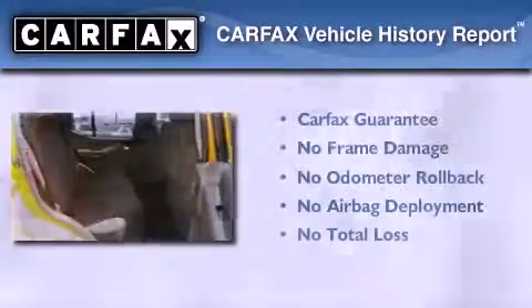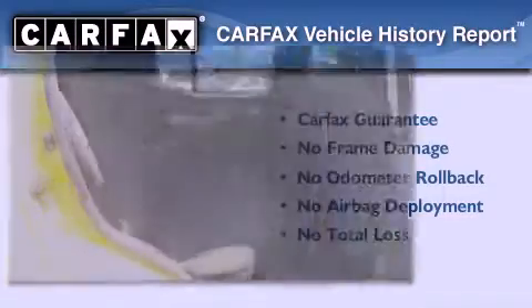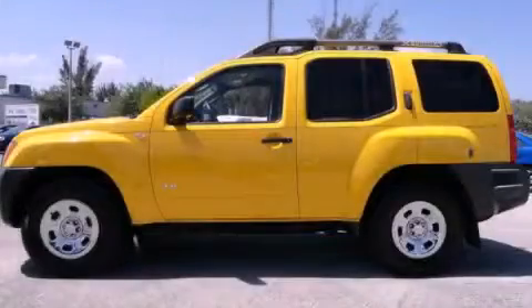This vehicle has fewer than 63,000 miles on the odometer. Not to mention that this SUV qualifies for the Carfax buyback guarantee. Stop by today and test drive this vehicle for yourself.